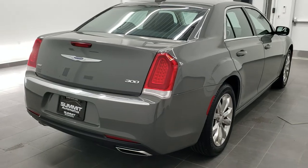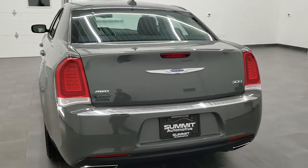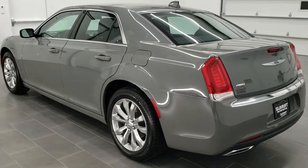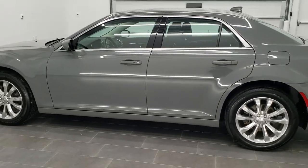All wheel drive, this vehicle has the 3.6L award-winning Pentastar V6 motor. It has been fully safetied and inspected by our service shop, has a fresh oil and filter change, all the fluids have been checked and topped off, and this car is 100% ready to go.